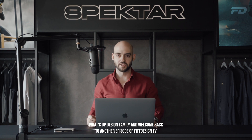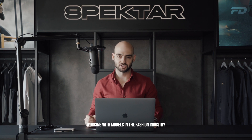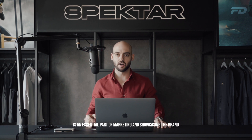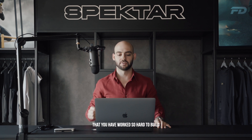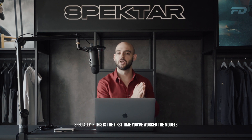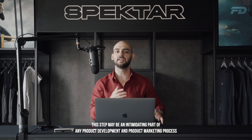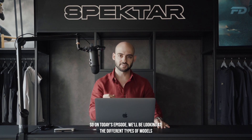Welcome back to another episode of Fit Design TV. On today's episode, we'll be looking at working with models in the fashion industry. Finding the right professionals to help you model your clothing is an essential part of marketing and showcasing the brand that you have worked so hard to build. Especially if this is the first time you've worked with models, this step may be an intimidating part of any product development and product marketing process.